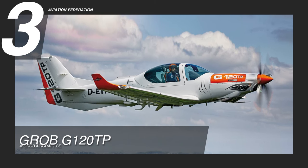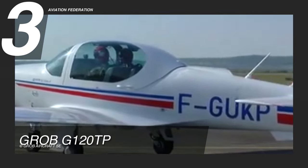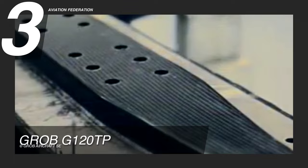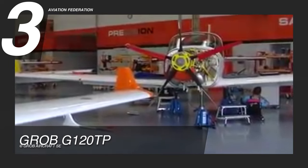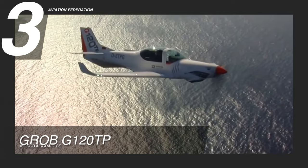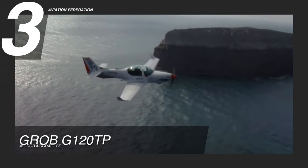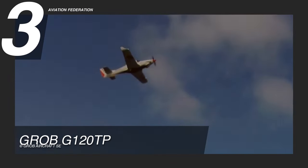At number 3 is the G120TP from Grob Aircraft, a German aerospace company. This is a lightweight single-engine aircraft featuring a low-wing design, a T-tail, and a semi-monocoque fuselage made of carbon fiber composites. This aircraft is powered by a Rolls-Royce M250-B17F turbine engine with an impressive 456-horsepower output. It can achieve a maximum cruise speed of 205 knots, or 235 miles per hour, and a maximum range of 725 nautical miles, while flying at a maximum altitude of 10,000 feet. Its rate of climb is 2,855 feet per minute, and the takeoff and landing distance at MTOW is 1,233 feet and 1,492 feet, respectively.